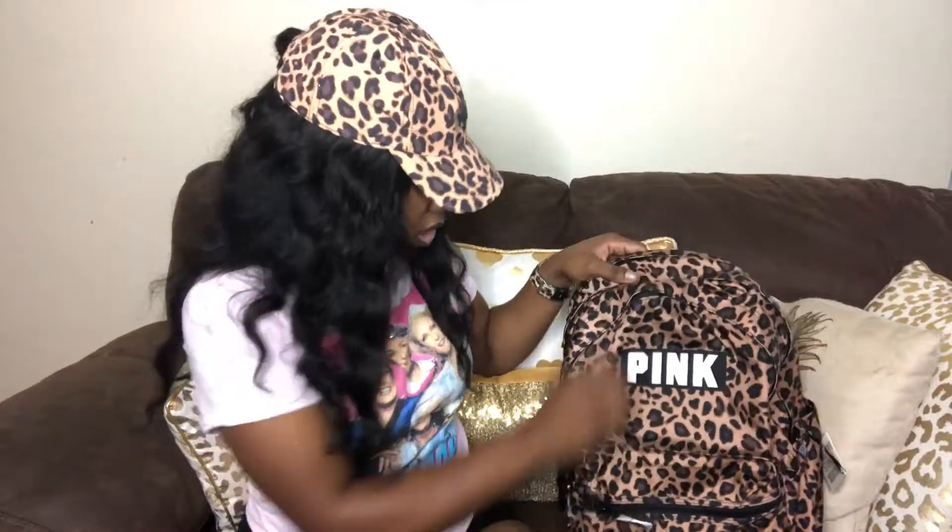It comes with this front zipper pouch area for storing stuff — I don't know what y'all would carry in here. But hey, I ain't been to school in so long, y'all.